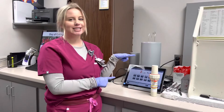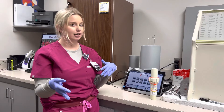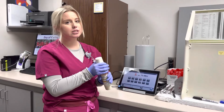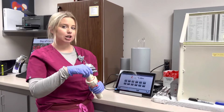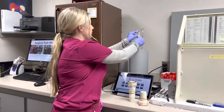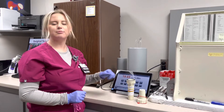This is our dose calibrator. This is how we measure the activity. We have a certain dose range for every study that we do. For example, for a cardiac stress dose you can use between 20 and 30 millicuries. I'm going to put it in here — it's showing that we got 19.6 right now.